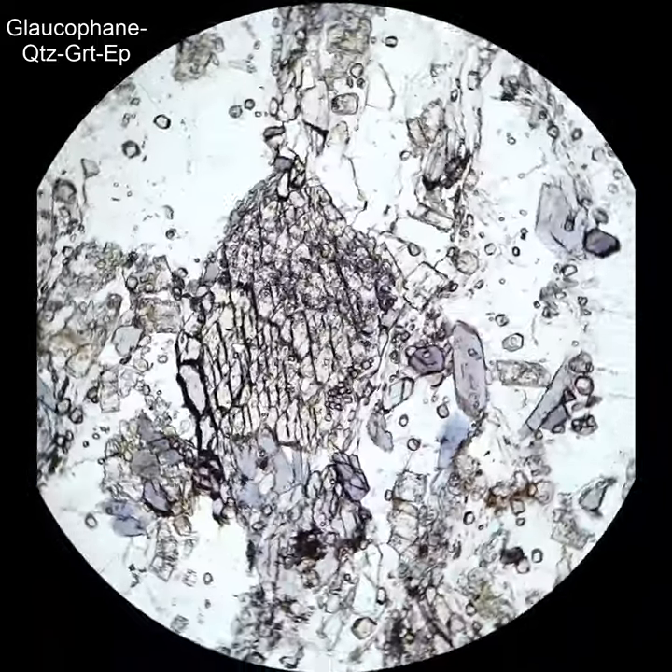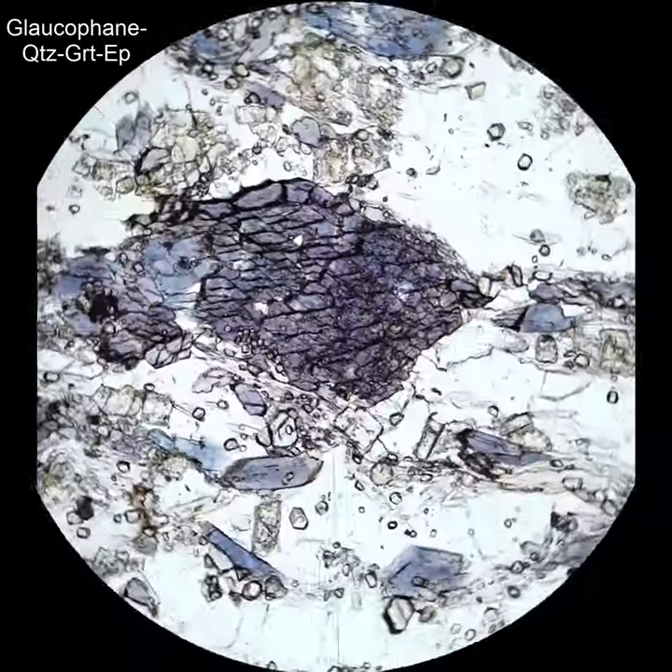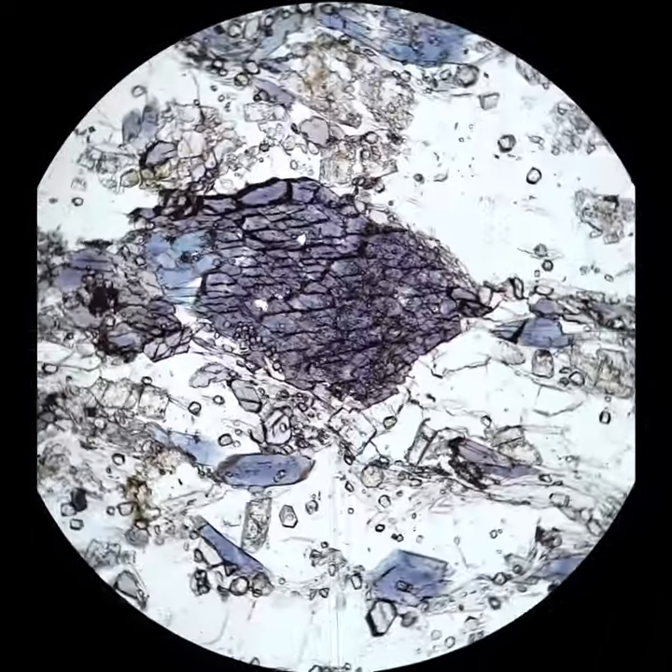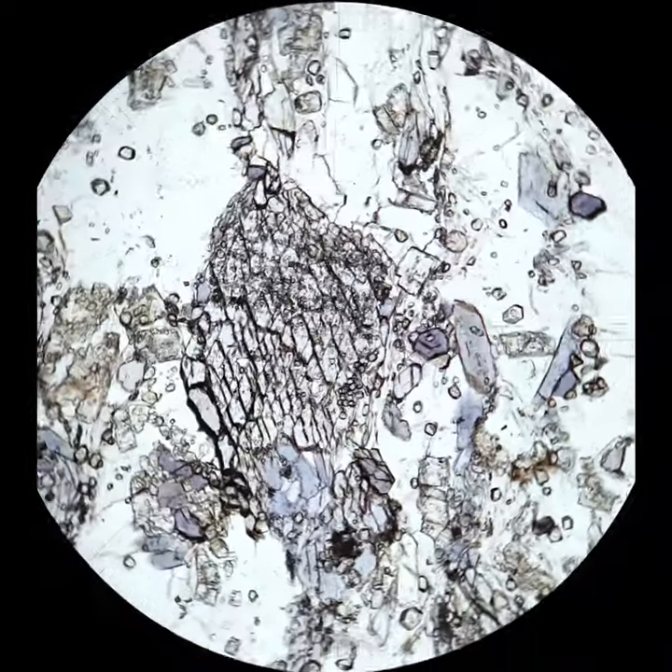I just love Glaucofane. It's an amphibole, so it has moderate relief and amphibole cleavage — 60/120 cleavage. It has a beautiful pleochroic blue; here it's a nice dark royal blue.